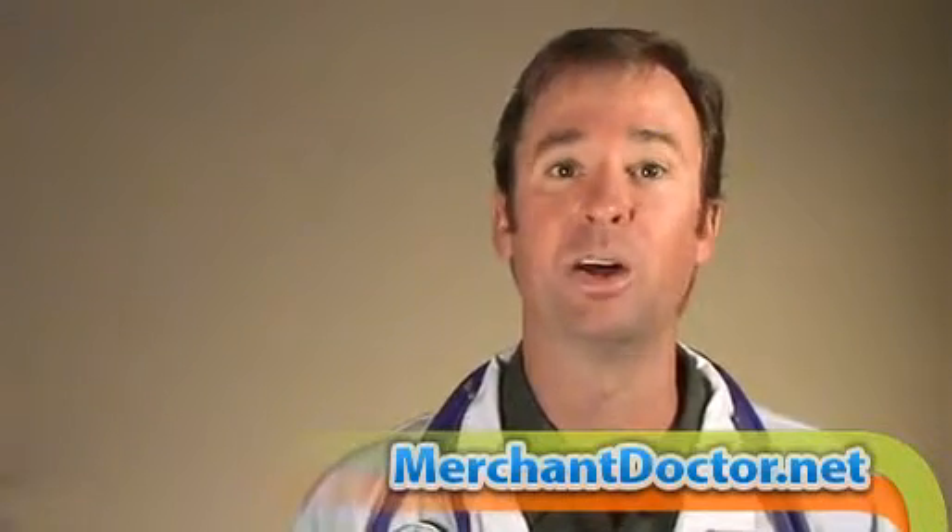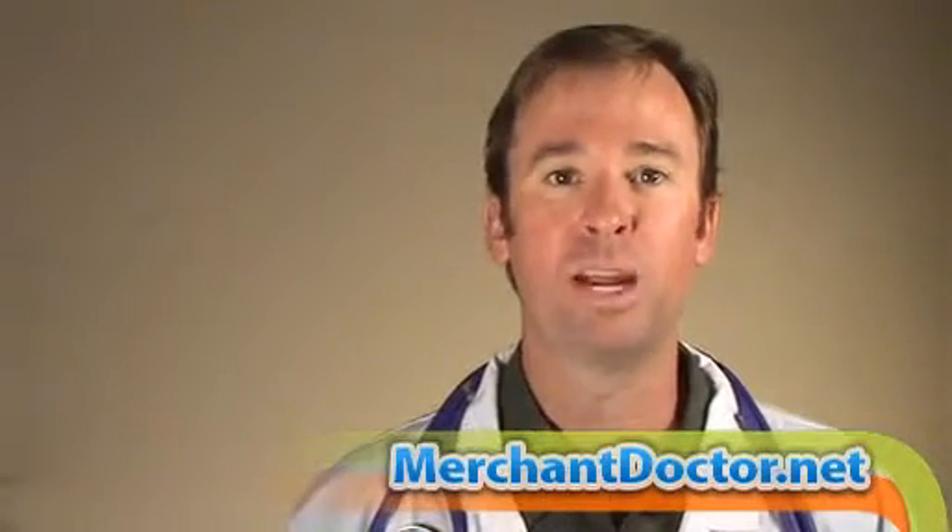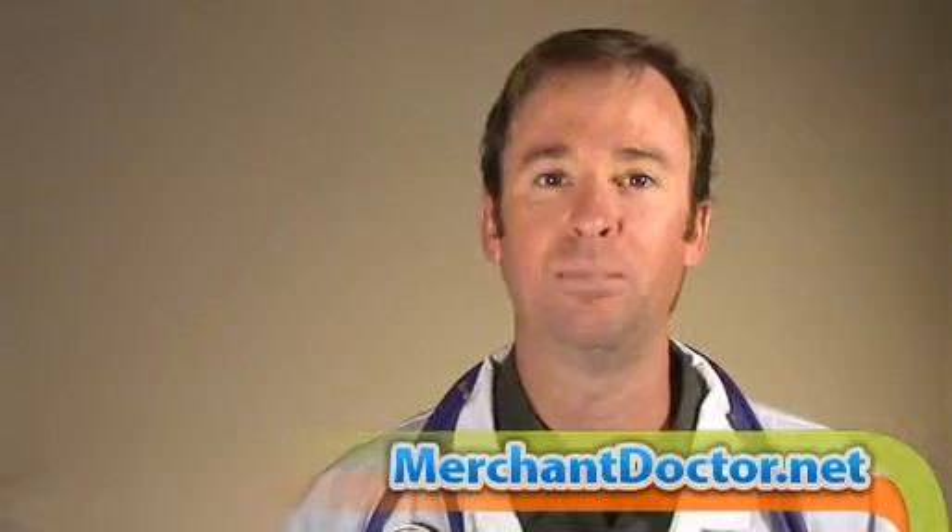And from a consumer perspective, the rich interface they're going to have not only with your business but with their card issuing banks is going to create a mass acceptance appeal, not only on behalf of business owners but on behalf of consumers as well. And that is why we here at The Merchant Doctor think that the ISIS mobile wallet is not only very exciting, but it has one of the best chances at gaining mass acceptance across the board by business owners and consumers.